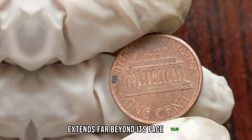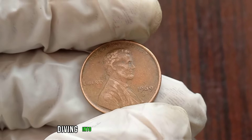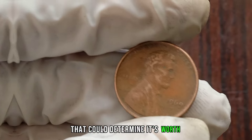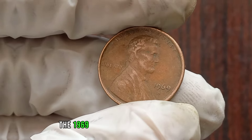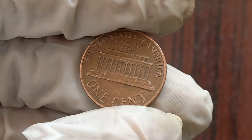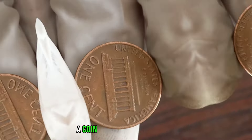We're diving into the world of coin collecting to explore the value of the 1969 D Liberty 1 cent coin. The 1969 D indicates the coin was minted in Denver, and it features the Liberty motif, a classic design element on many U.S. coins. Inspect the coin closely for any signs of wear — a coin in pristine condition will generally fetch a higher value in the market compared to one that's heavily circulated.